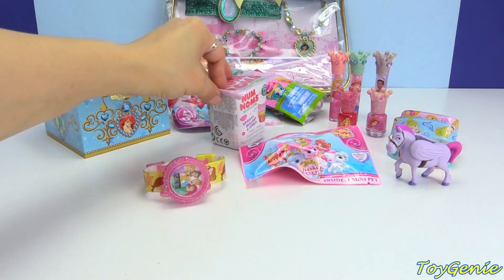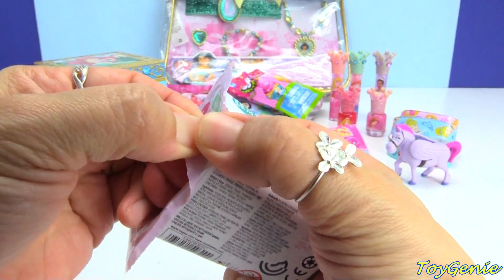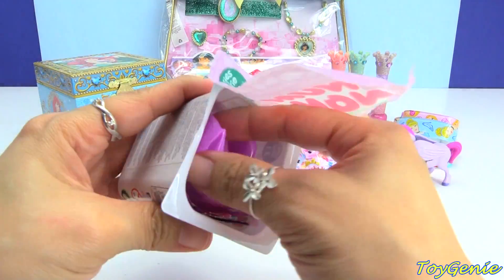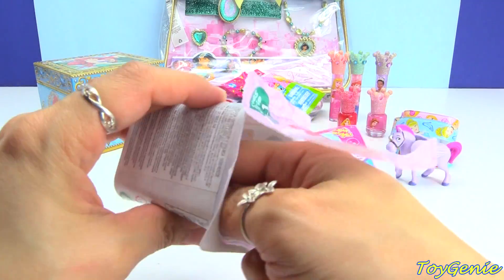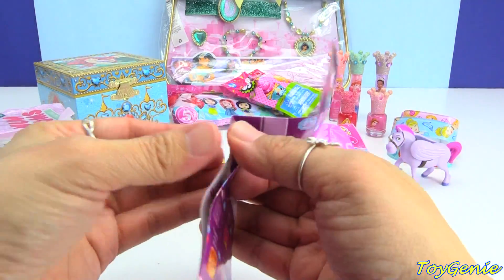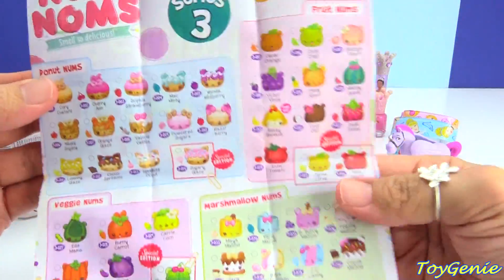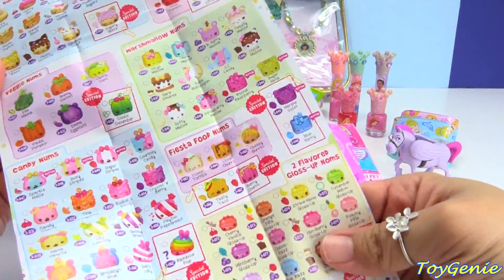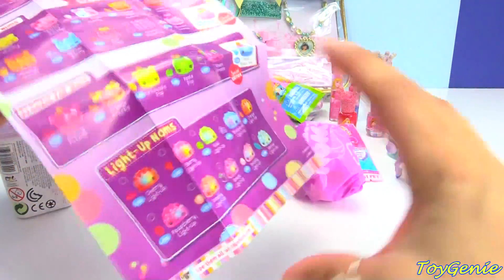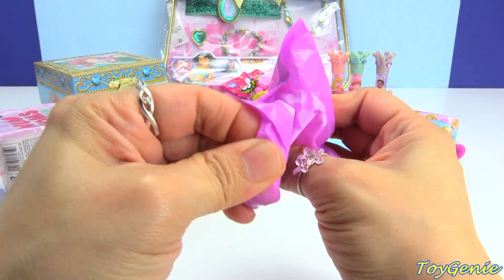And then we can take a look at this Nom Noms Series 3.1. These are super adorable and I can't wait to see what 3.2 and 3.3 are going to be. Here is the collector's guide and it is huge — this side shows all the different ones you can get for Series 3, and on the back we have the Nom Nom Lights. So let's get this open and see who we got.